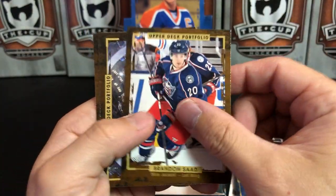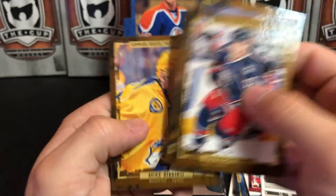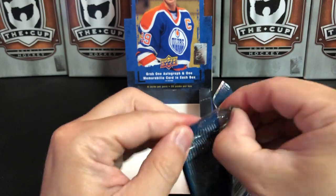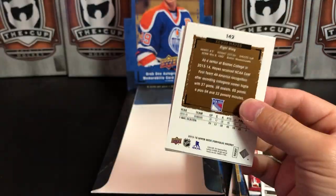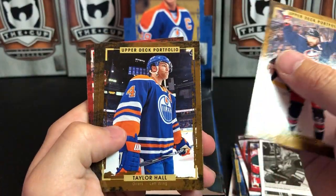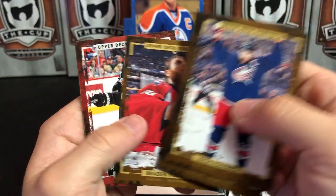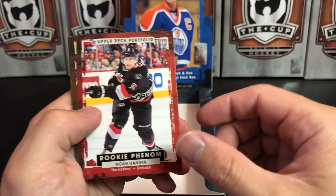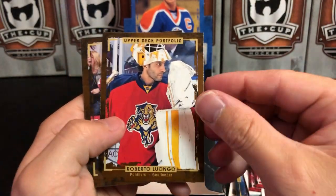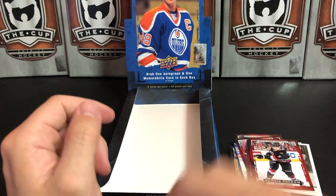Brandon Saad, Erik Johnson, Peter Mrazek, and Mike Ribeiro. Last pack! Nick Foligno, Taylor Hall, Braden Holtby, and we've got a Rookie Phenom of Noah Hanifin. Roberto Luongo, Oliver Ekman-Larsson, and Kevin Hayes.